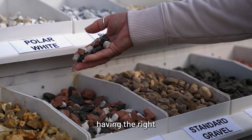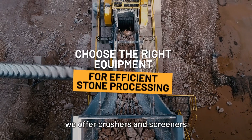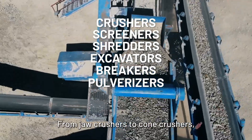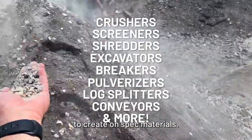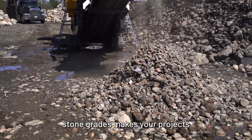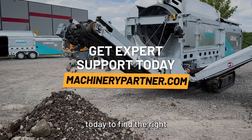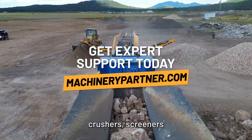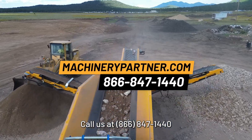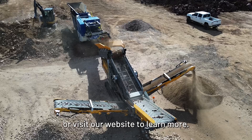Once you've selected your material, having the right equipment is crucial. At Machinery Partner, we offer crushers and screeners to help you process stone efficiently. From jaw crushers to cone crushers, we have everything you need to create on-spec materials. Understanding crushed stone grades makes your projects more efficient and cost-effective. Ready to get started? Contact Machinery Partner today to find the right crushers, screeners, and stone products for your needs. Call us at 866-847-1440 or visit our website to learn more.